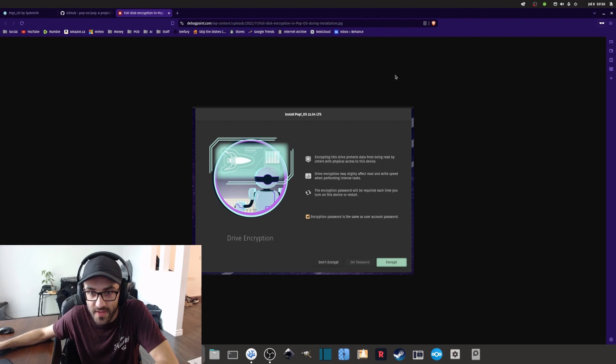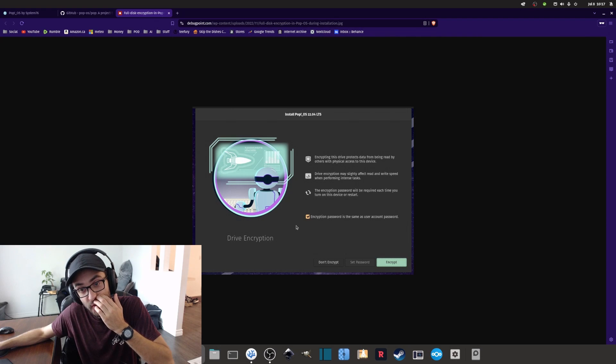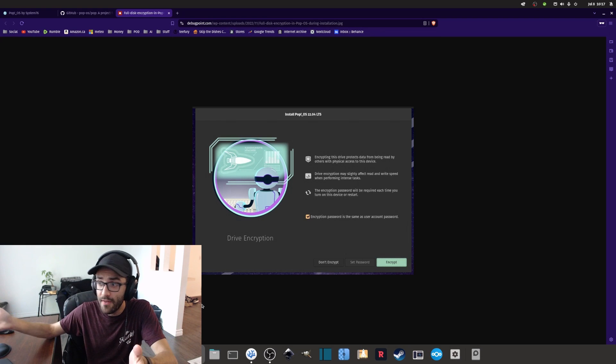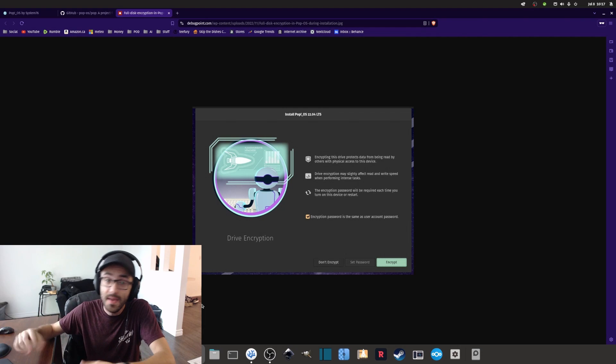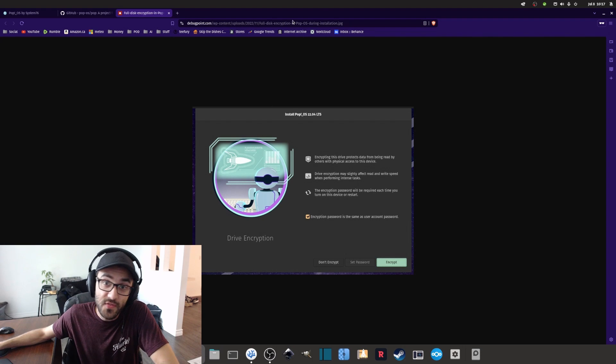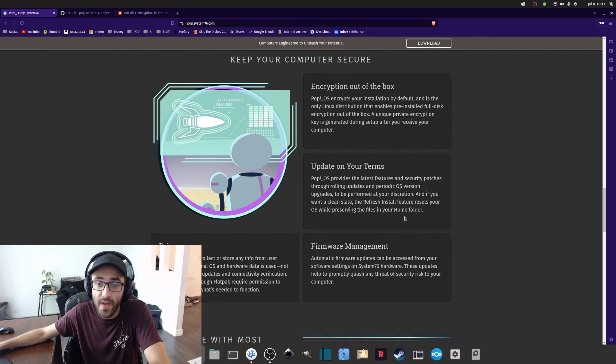Pop!OS also comes with encryption out of the box. The first time you install it, you have the option to encrypt everything on the drive — it's called full disk encryption and it's enabled by default. When you install it, a window pops up giving you the option to encrypt your drive. In my case, I don't use this feature because I live alone and nobody else has access to my computer, but if you have family, roommates, or are in a work environment, this encryption feature could be very useful.